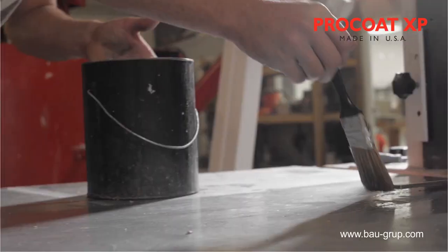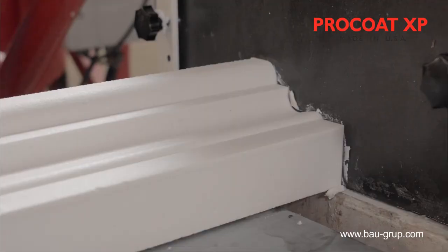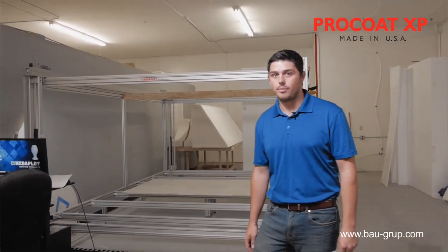In the few short months we have been operating at full capacity, our talented team has shown the incredible level of ingenuity and resilience needed to push the boundaries of Procode XP.